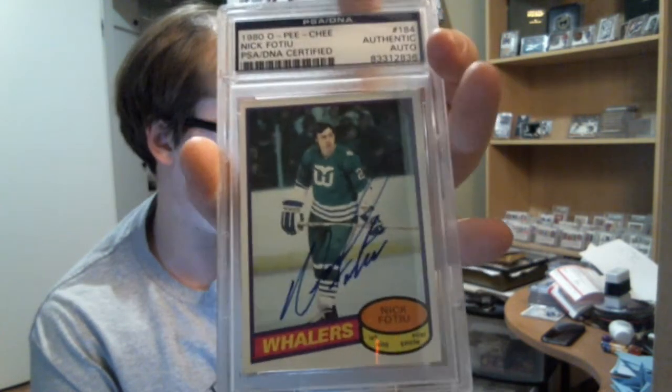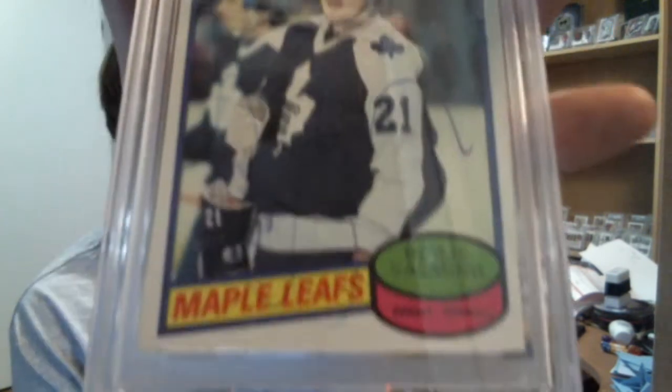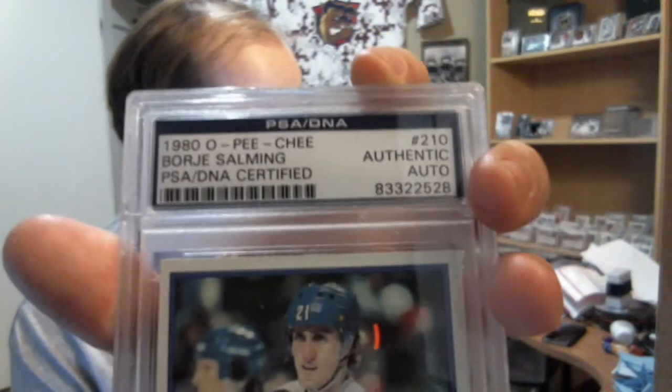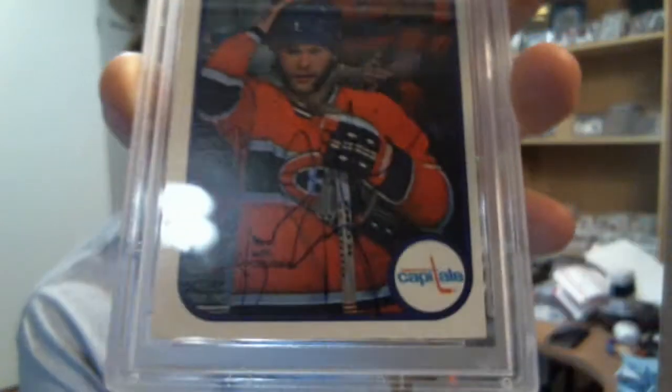So those were my rookies — nothing really impressive or interesting. For the PSA DNA autographs, I got from 1980 OPC, Nick Focu. From 1980 OPC as well, Borje Salming. I don't really see the auto, but it's autographed of course — you can see on the top: PSA DNA Authentic Auto. And I got from 1982 OPC, Brian Engblom, who was playing for the Habs at that moment but traded to the Capitals.